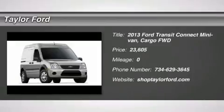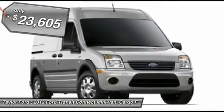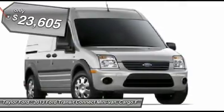The 2013 Ford Transit Connect — the right size the whole world round, and is priced below $25,000.